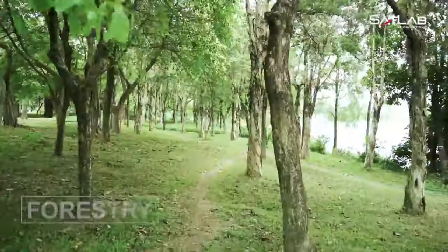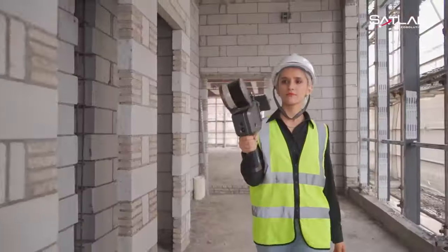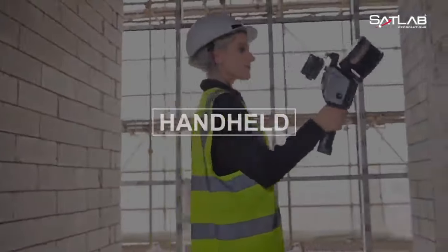Whether you're in need of building measurements, site documentation, or virtual tour creation, the Lixil X1 is the tool for the job. There is a limited time offer on the Lixil X1, where you can get it for just $9,999.